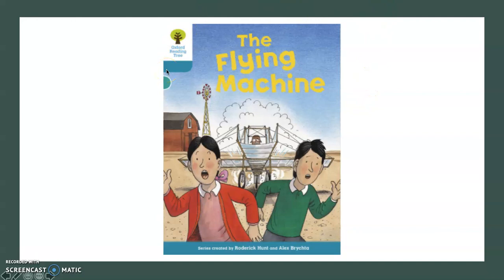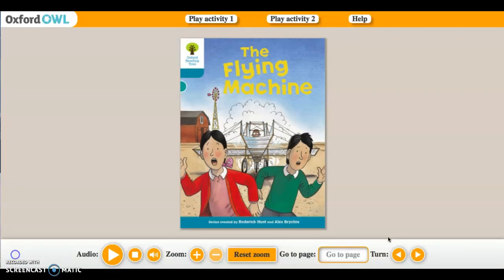So today boys and girls the book that we are going to be looking at is 'The Flying Machine.' This book is accessible to you on Oxford Owl. I put up a video explaining how your parents can access Oxford Owl — it was put on Class Dojo on Thursday the 26th of March. Let's have a read: 'The Flying Machine.'